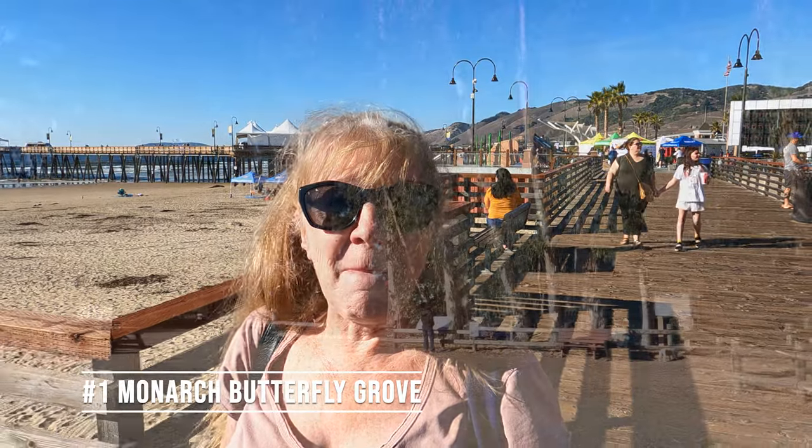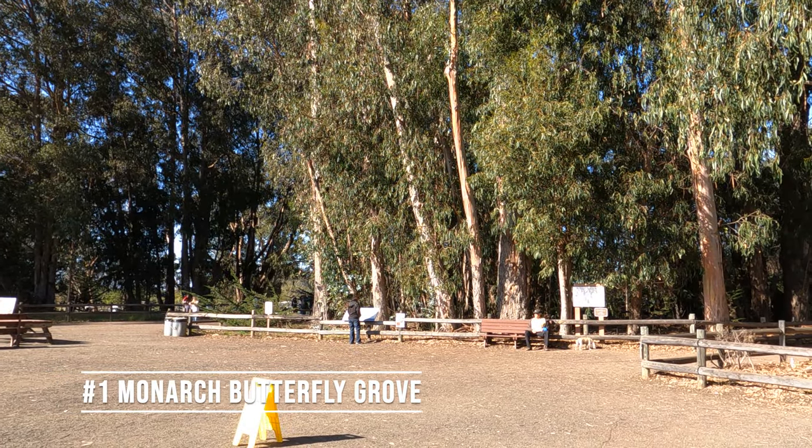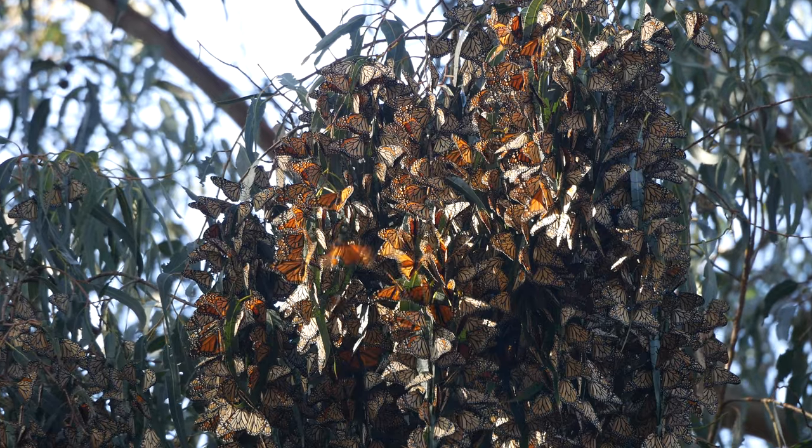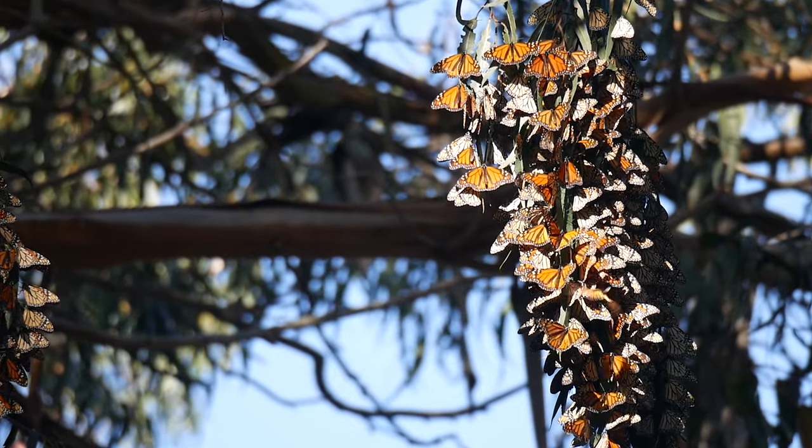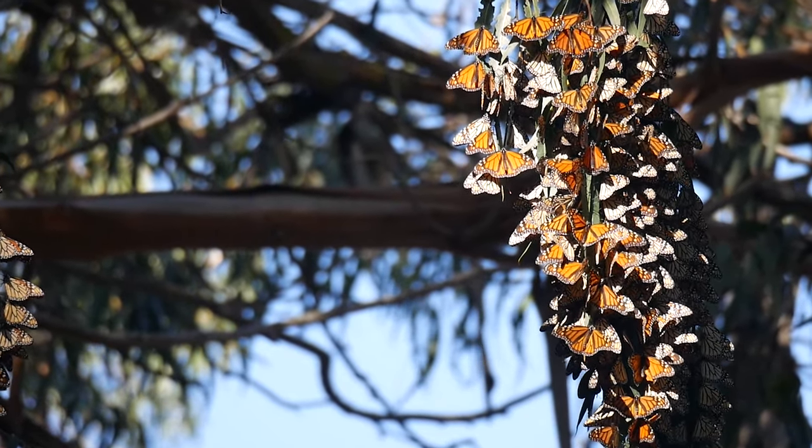So here are my top 10 things to do in Pismo Beach. Number one is the Monarch Butterfly Grove. That is the number one reason why I came up here. I wanted to see the butterfly grove and it was fantastic. I did a video on it and if you're interested there is a link above.